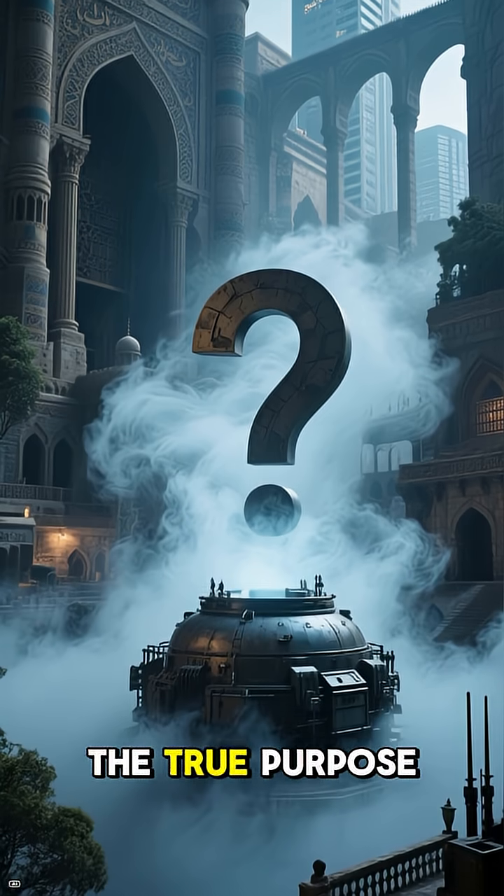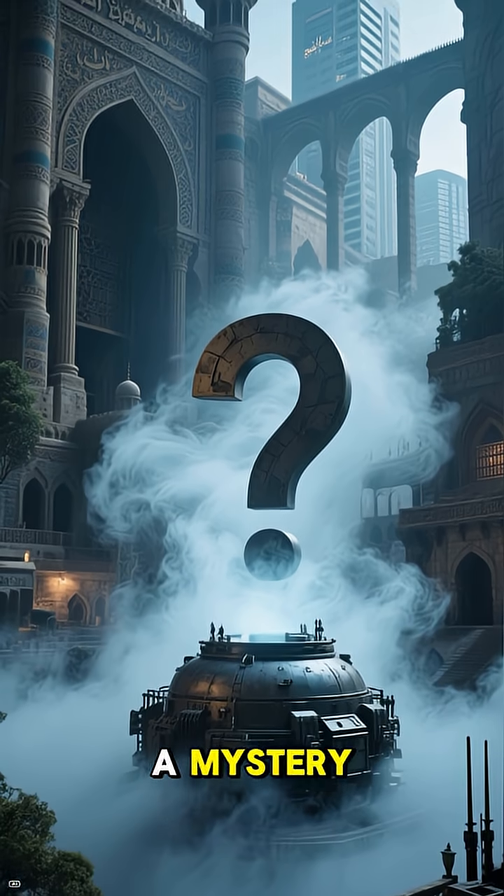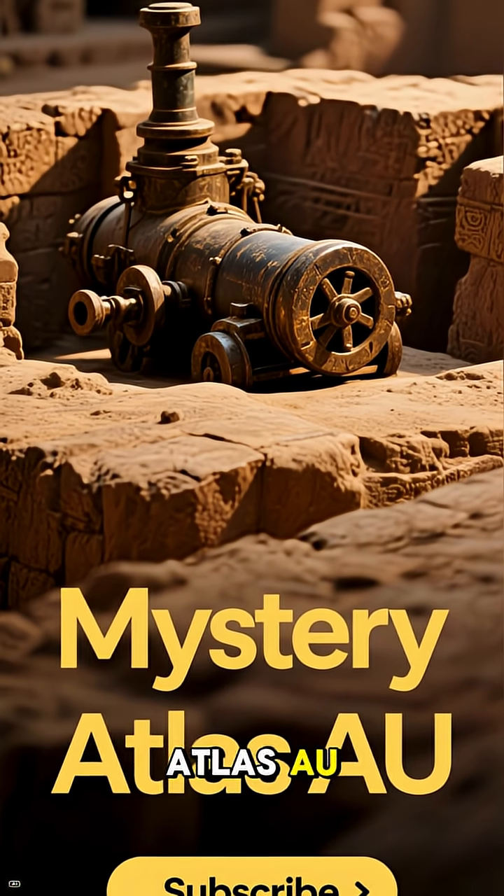To this day, the true purpose of the Baghdad Battery remains a mystery.